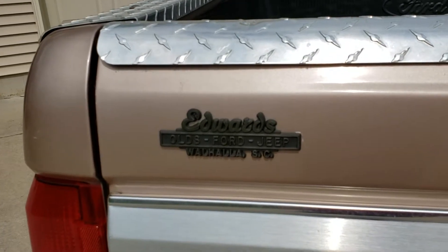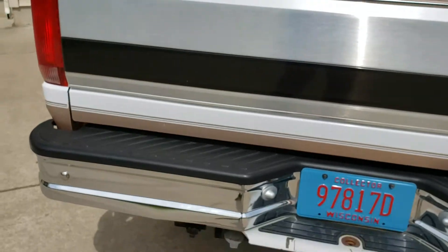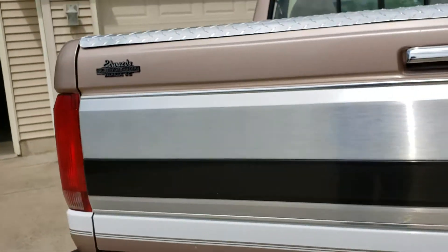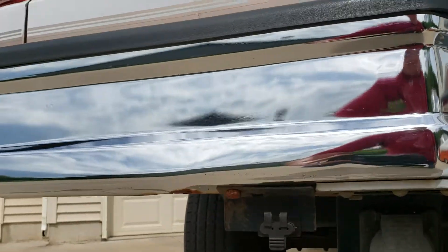Moving around back here, there's the original dealer plate from Edwards Ford and Jeep out of Walhalla, where it was purchased new. I called Edwards and they only had a few service records on the truck, and it was already stuff that I had.